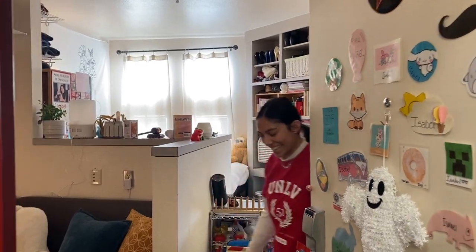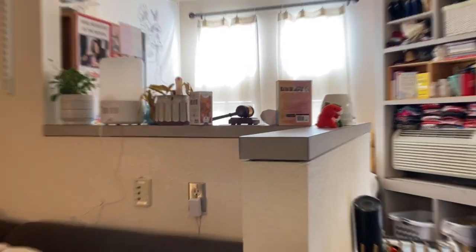Hello! My name is Isabel and this is my crib. Come on in! So this is UCC's B-Hall room. I've been living here for three years now. I'm in my last year at UNLV and I'm going to show you around.